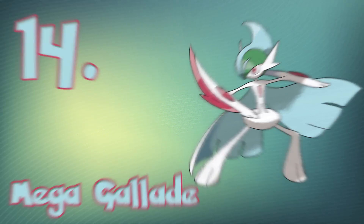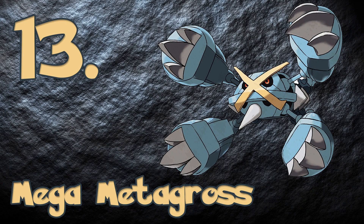At the number 13 spot, we have Mega Metagross. With its four massive legs, sleek looks, and monstrous posture, Mega Metagross is a Pokémon you do not want to mess around with.